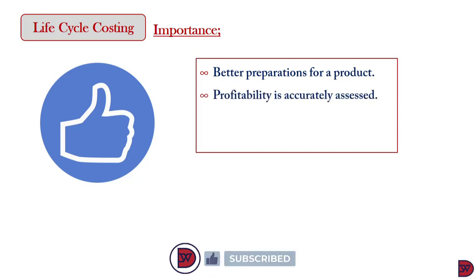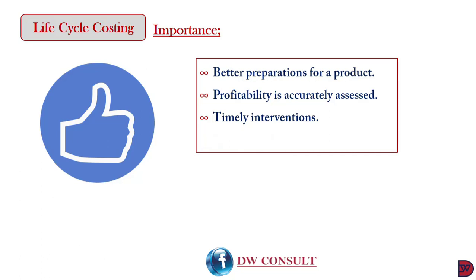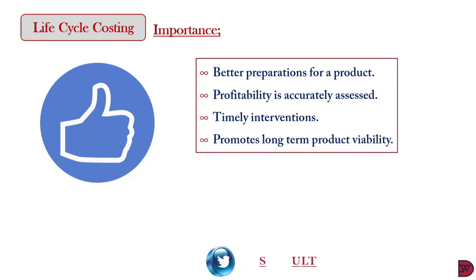Second, the profitability of the product — both the amount and timing — will be rightly assessed. Third, there is the opportunity to make timely interventions when needed. Due to the initial long-term plan, any deviation will be spotted on time and addressed. Lastly, the life cycle has the potential of increasing the lifespan of a product, especially when necessary steps are taken and challenges addressed on time.